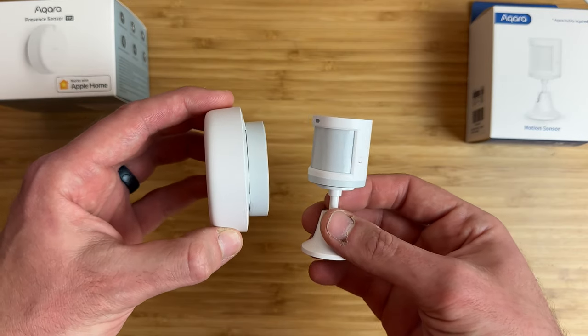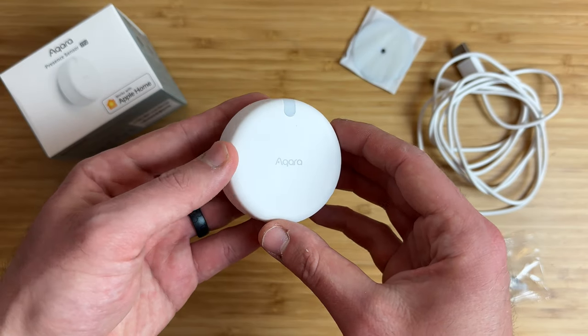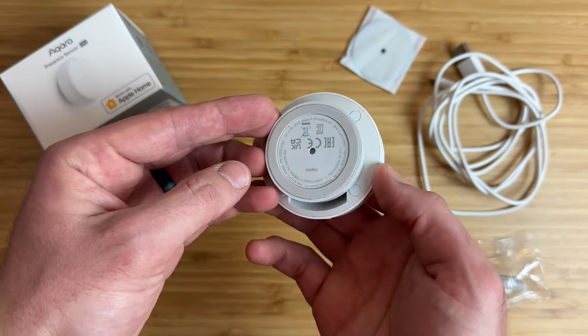In this video, we'll check out what makes this sensor so special, how it works, compare it to the Aqara motion sensor to see which one is a better choice for your smart home, and some really cool automation ideas that you can do with this presence sensor. Aqara did send me their presence sensor for this video, and this is my honest review.